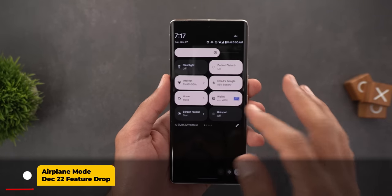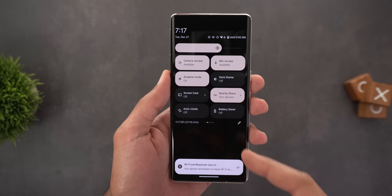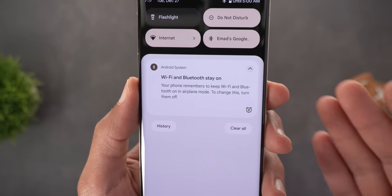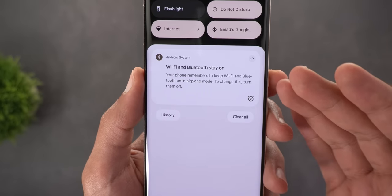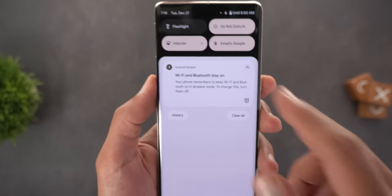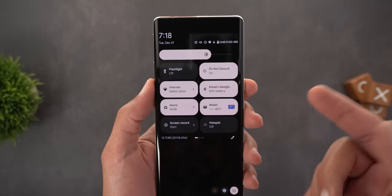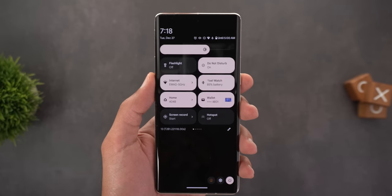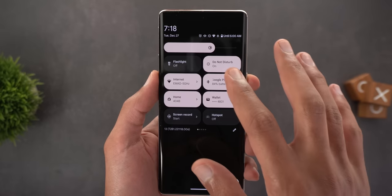The first feature is the airplane mode memory. After installing the December update, you'll notice that when you activate airplane mode it now memorizes your previous selections. You'll see a message saying that your Wi-Fi and Bluetooth will stay on — your phone remembers to keep them on in airplane mode. That's because at some point I activated airplane mode, then turned on Bluetooth and Wi-Fi, and the phone now takes the same action automatically.